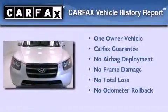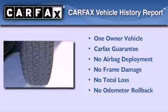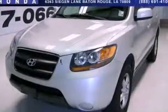This Hyundai has had only one owner and it qualifies for the Carfax buyback guarantee. This vehicle won't last long at this price — call and arrange a test drive now.